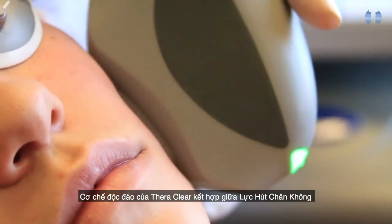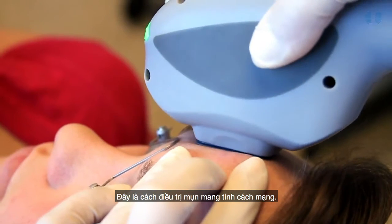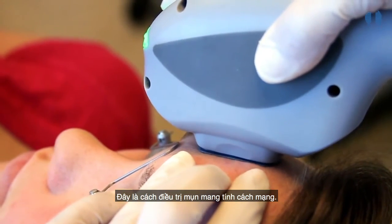TheraClear's unique mechanism combines a gentle vacuum suction with targeted broadband light therapy. Here's how this revolutionary acne treatment works.